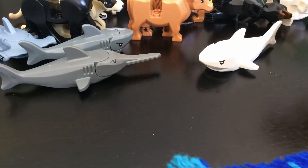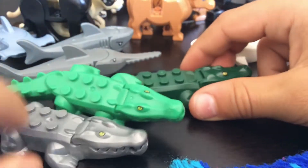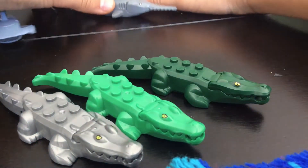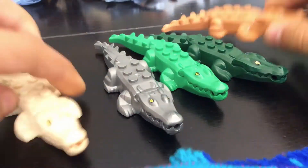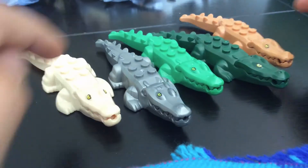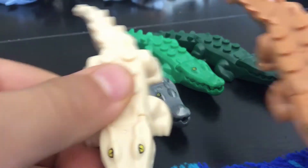We have a whole bunch of tints of crocodiles and more right here. Two green ones, one silver, and two brownish ones.